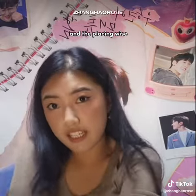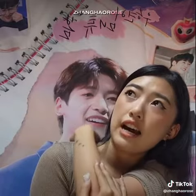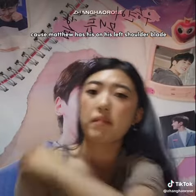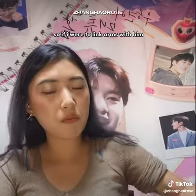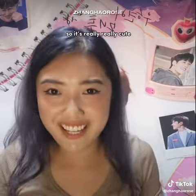Placement-wise, it actually worked out really well because Matthew has his on his left shoulder blade and mine is behind my right elbow. So if I were to link arms with him, you can see both of our tattoos next to each other from the back. It's really, really cute.